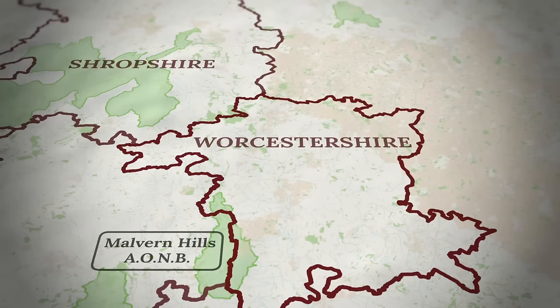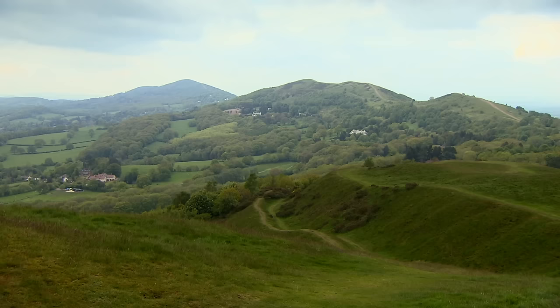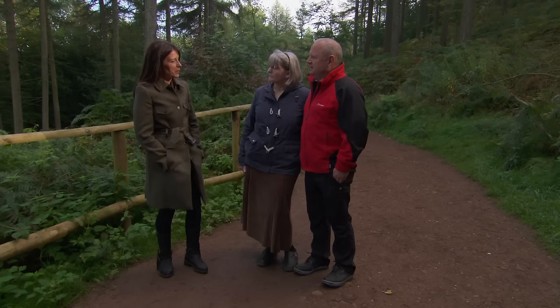Jane and Lee are focusing their attention on Worcestershire, but will also consider areas of Shropshire that are within an hour's drive of Jane's nursing job in Dudley. Before looking at properties, we're meeting them in the Worcestershire countryside to find out more about the home they'd like to live in. Welcome to Worcestershire — I've brought you up to the beautiful Clent Hills. What do the two of you envisage when you think of your new home here?